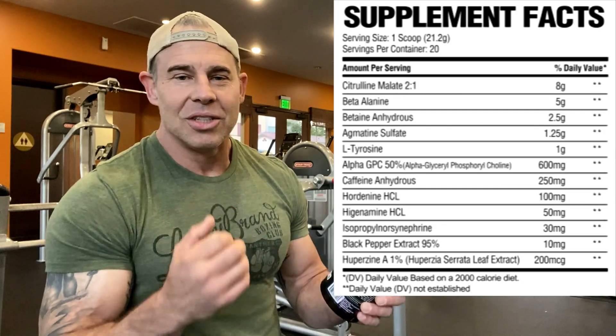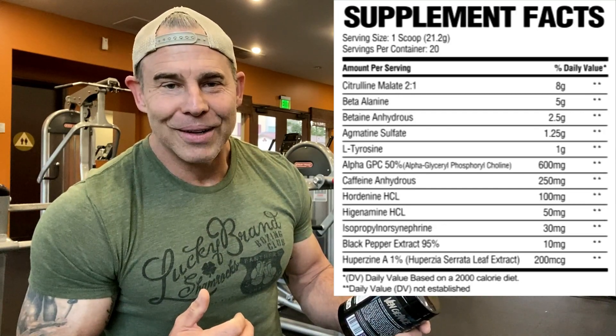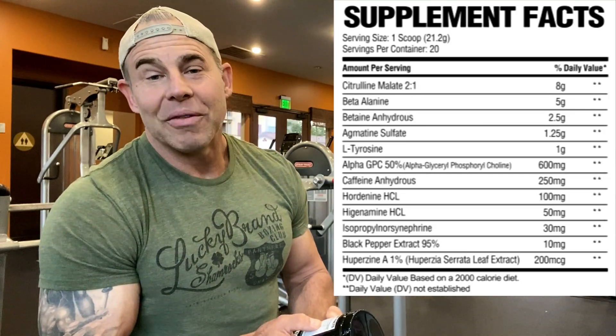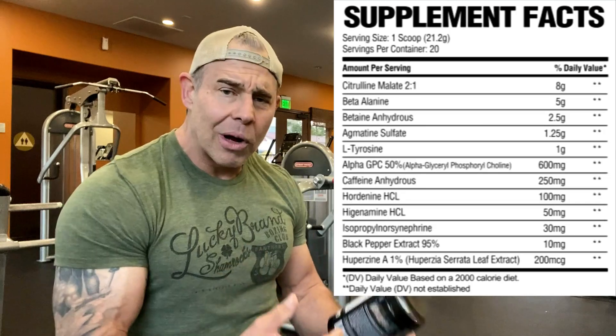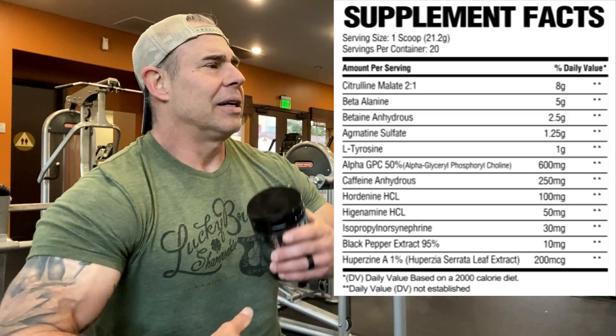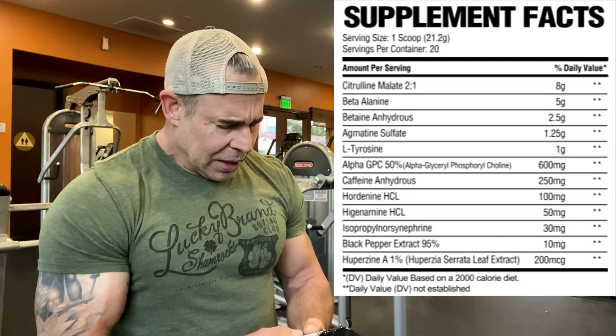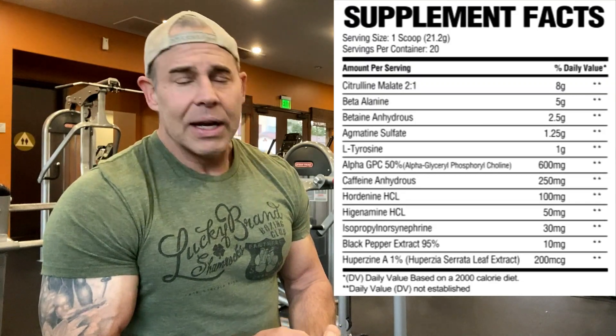Beta-alanine at five grams is for the pins and needles, itching, scratching, and rubbing. Then we have betaine anhydrous at 2.5 grams — it's going to give you some power output in the gym and help with cell hydration, so it's going to help with endurance and muscle endurance.